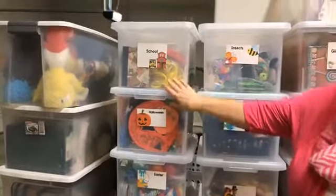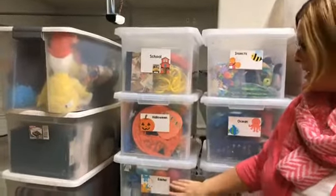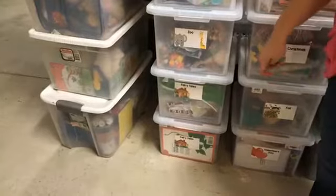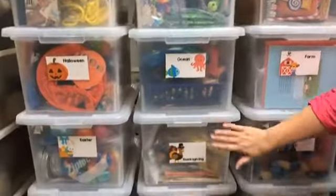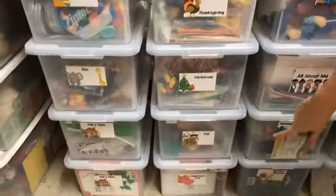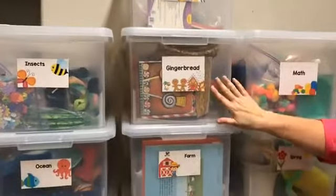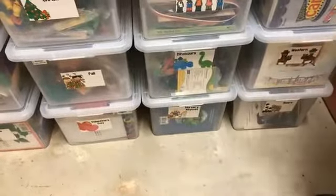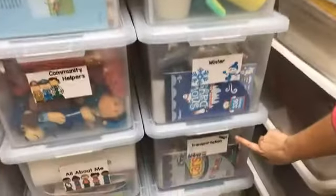We've got school, Halloween, Easter, zoo, fairy tale — two fairy tale boxes, some boxes warrant two. Then insects, ocean, Thanksgiving, Christmas, fall, Valentine's Day down at the bottom. Here we have jungle, gingerbread, farm, community helpers, all about me, dinosaurs, nursery rhymes. And then math, spring, winter, transportation, western, and bears down at the bottom.